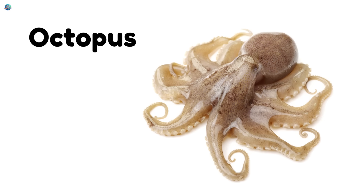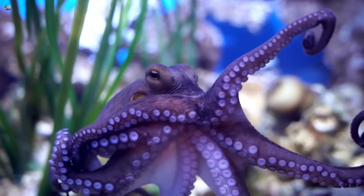Octopus — a sea animal with eight arms. It's super smart and can squirt ink.